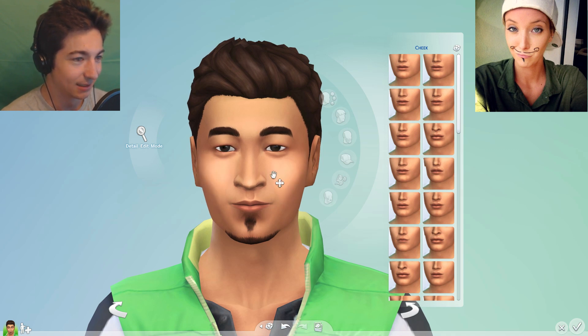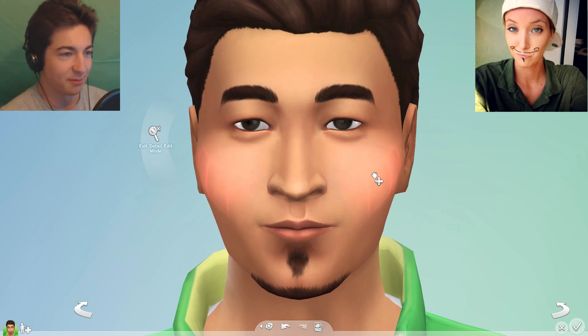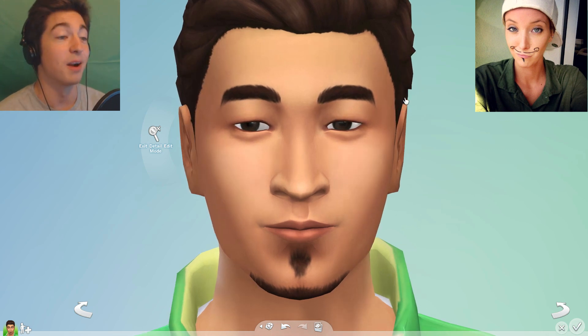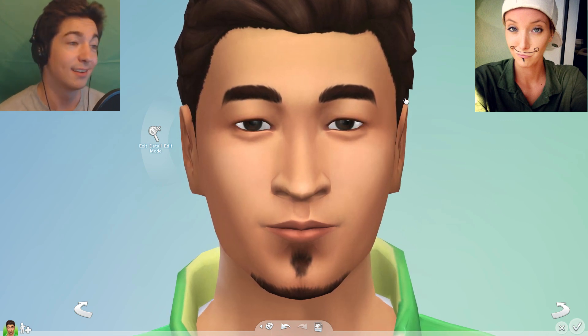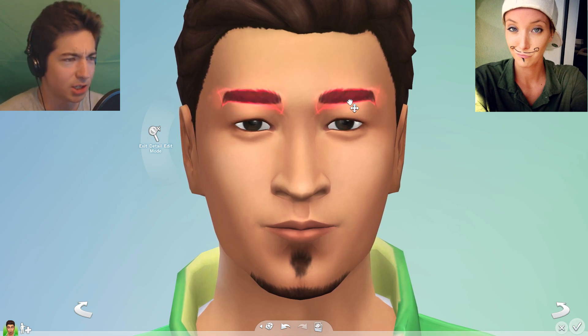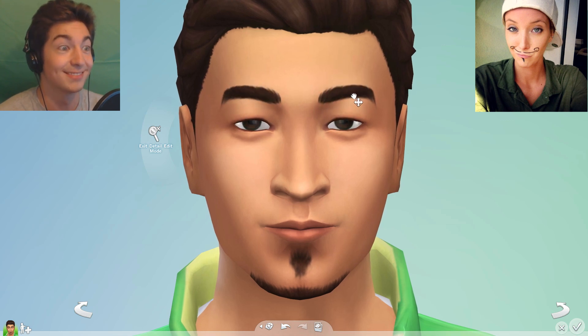So for the eyebrows — hold on, I'm still poking his cheeks right now. Okay, I'm on the eyebrows. They're very thin. Very thin. Is there any sort of arch to them? Well, slightly — very slightly. So like diagonal, almost like angry? Not really angry. It's like a light brown.